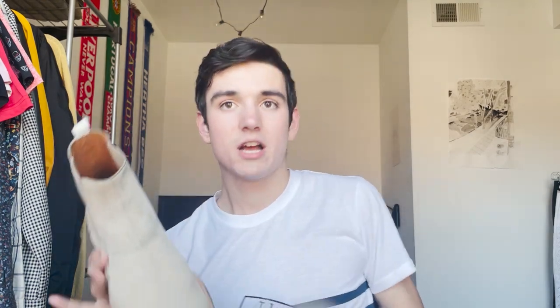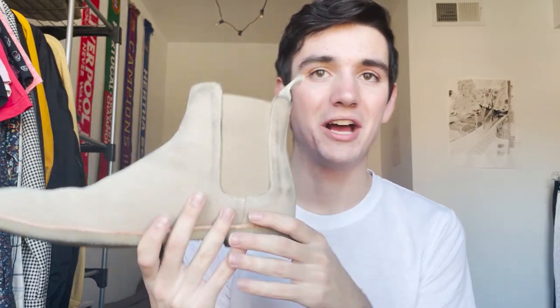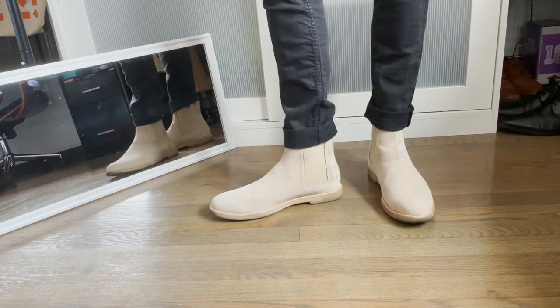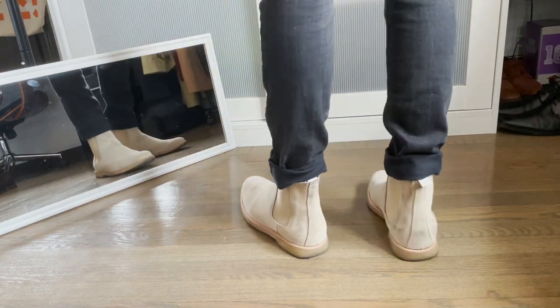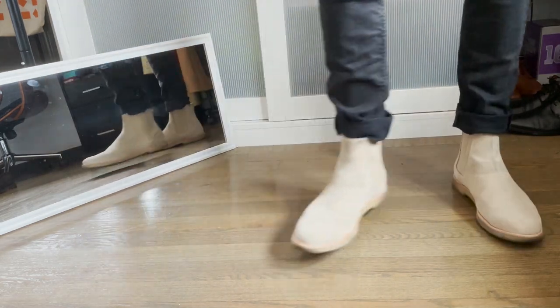Moving away from that, we start to go into my Chelsea boots. These are my Common Projects Chelsea boots. As you can tell, they need to be washed so bad — I wore leather pants with these and the black dye stained the crap out of them. Not looking great, not in great condition. Bottom is definitely really worn. But I think they look good. They're just like a classic beater Chelsea boot. I got these a while ago when they were in style, when Kanye West was wearing them.